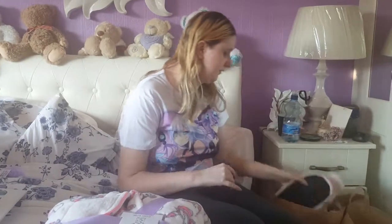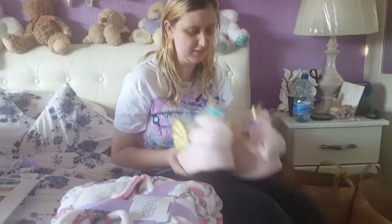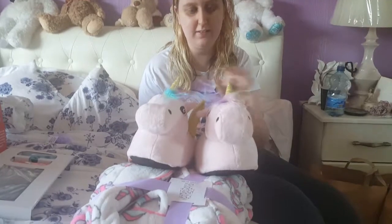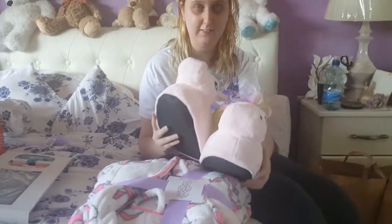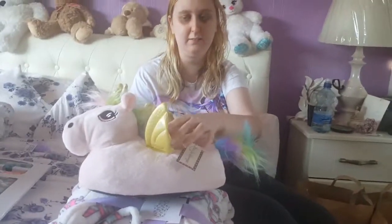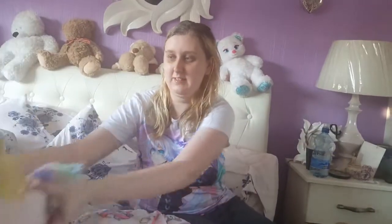On top of that we got slippers to match. These are really adorable slippers. Her mother actually bought those. So you can see their little rainbow-colored hair — that was part of her birthday present. You can see their little tail and little wings. Really cute little slippers.